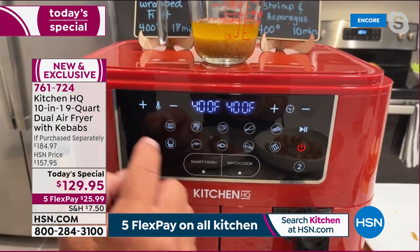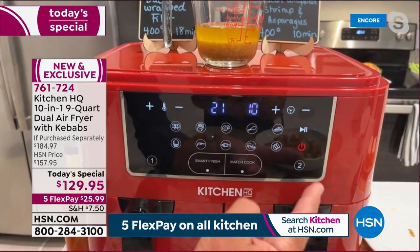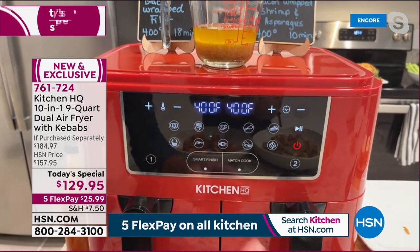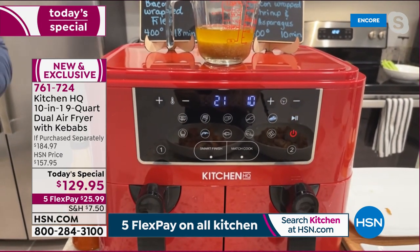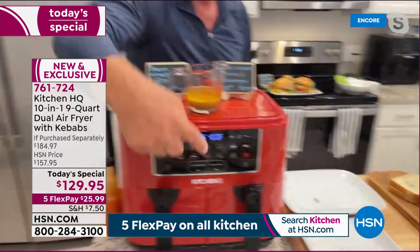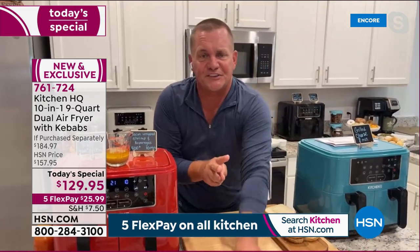A cooking guide comes with the machine telling you every suggested temperature. Once both baskets are set — 21 minutes for steaks, 10 for shrimp — press Smart Finish. The machine starts the first one and finishes both at the same time, just like in a professional kitchen.